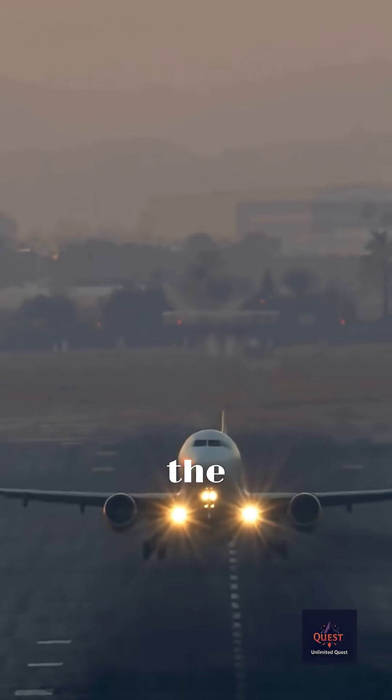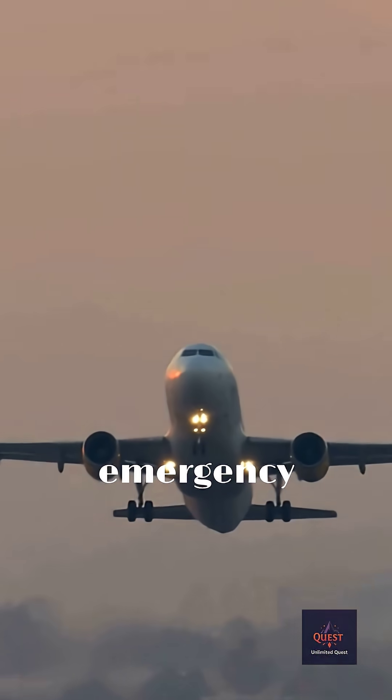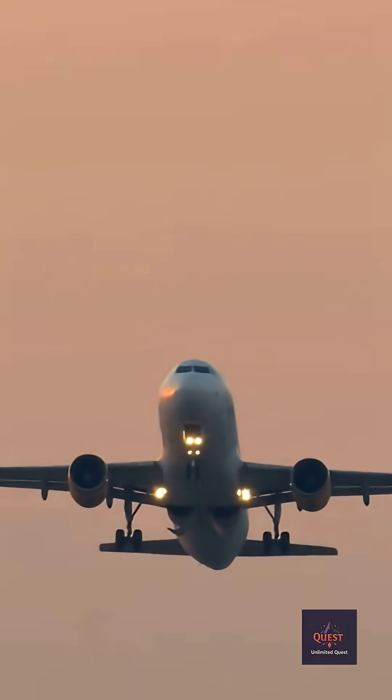Takeoff and landing are statistically the most likely times for an incident. In the rare event of an emergency evacuation, every single second counts.